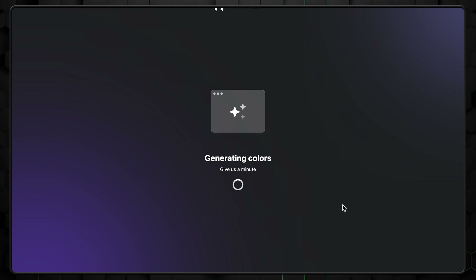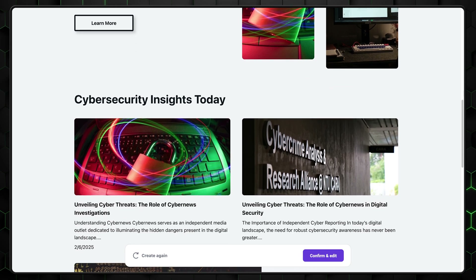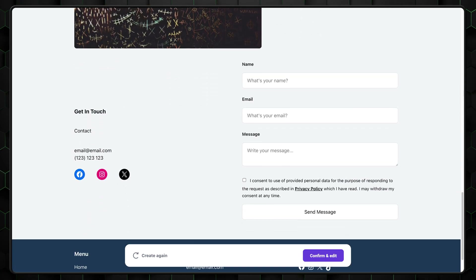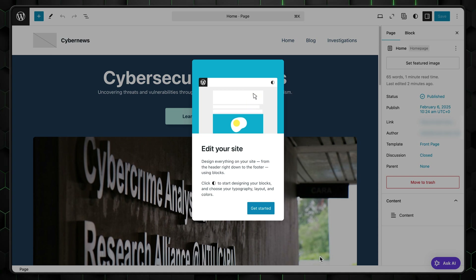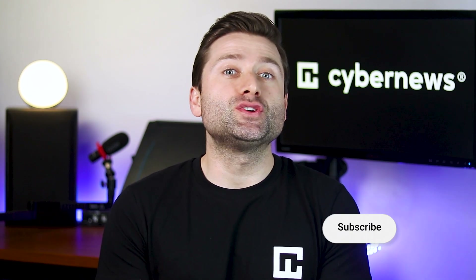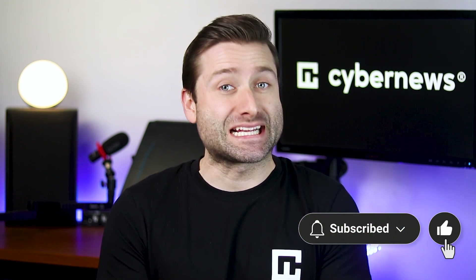Once that's done, all you need to do is wait for your website to be built. If the results aren't quite what you expected, no worries — you can always start over. And if it's a good starting point, you can jump straight into edit mode. Since this isn't a full website-building tutorial, I'll leave it here. I'll be making a video on the new WordPress AI Builder soon, so make sure to subscribe to our channel and stay tuned.